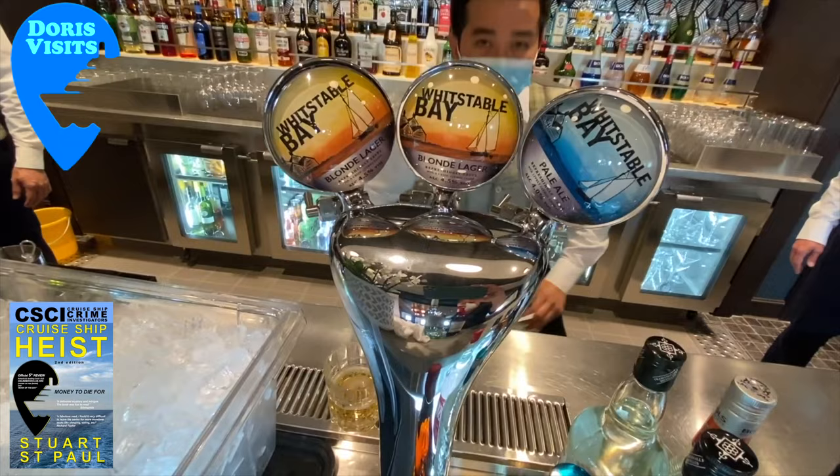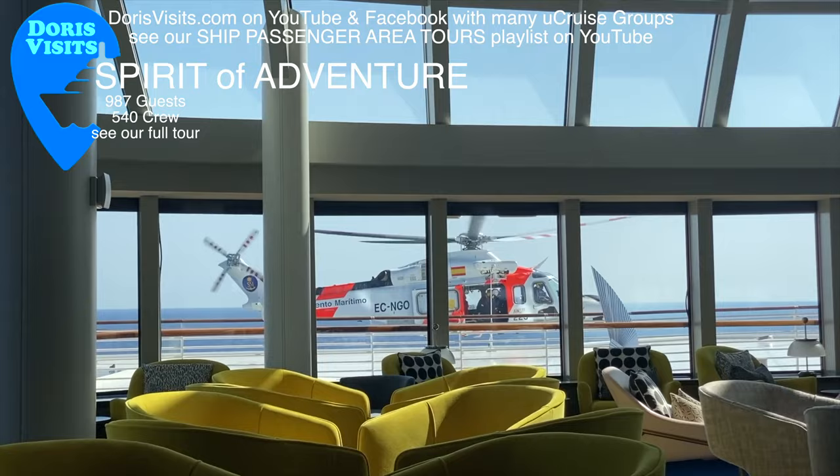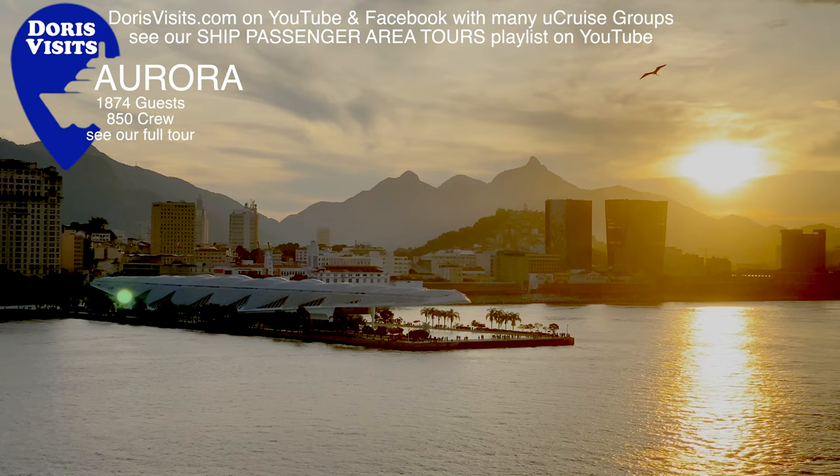Cruise ships do all they can to ensure you have a great cruise and the $8 billion industry is projected to more than quadruple in the next few years. But this is why you must be properly insured — an airlift cost one English lady $50,000 because she only had the most basic insurance with her bank.